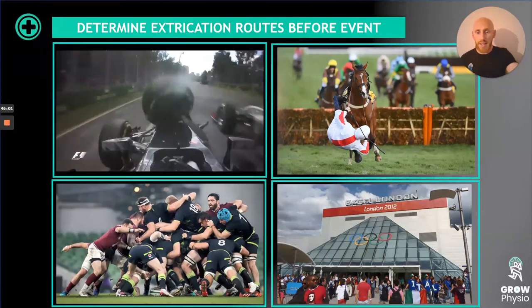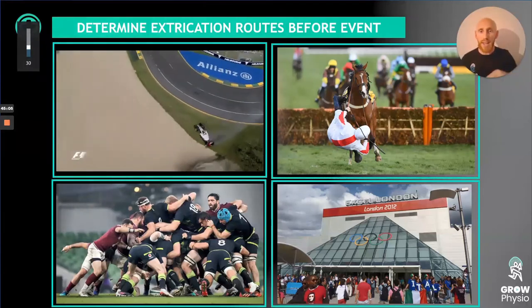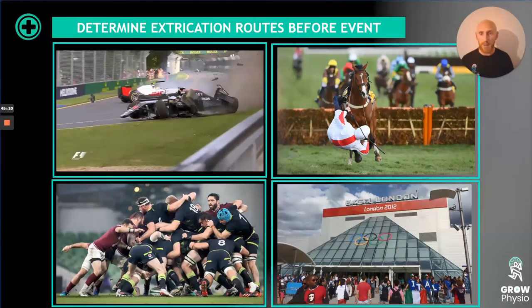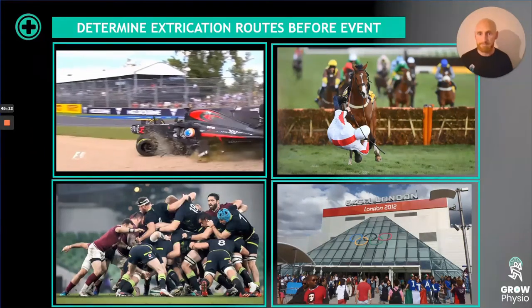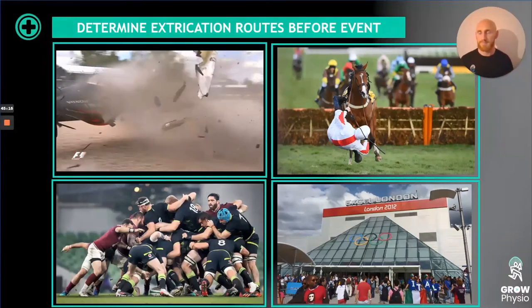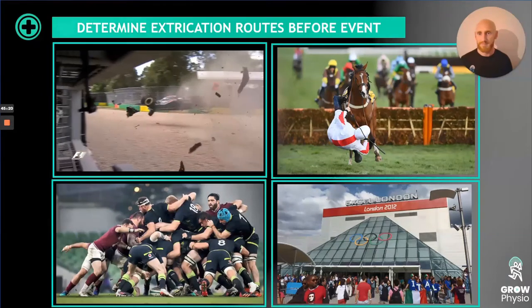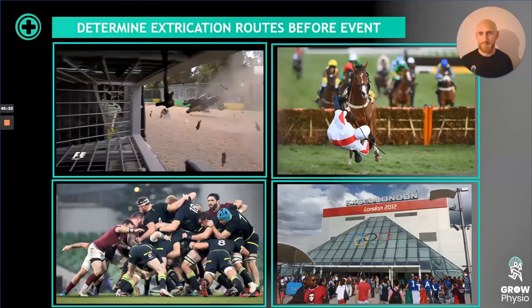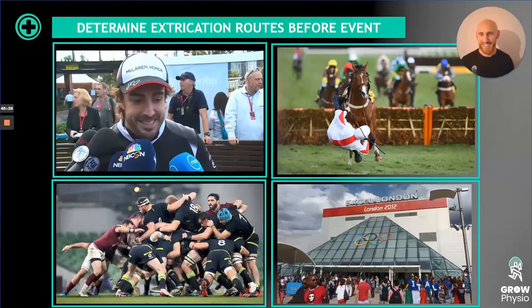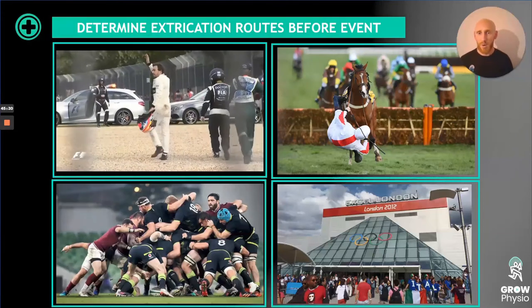The British Heart Foundation has useful resources, and funding is often available for defibrillators — you can apply for one, fundraise, or justify the cost to a venue's bar or restaurant, as it is life-saving essential equipment and a legal requirement.